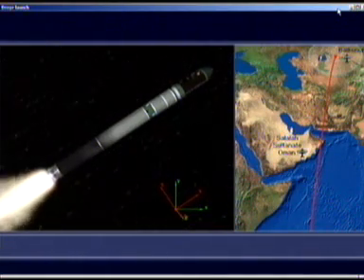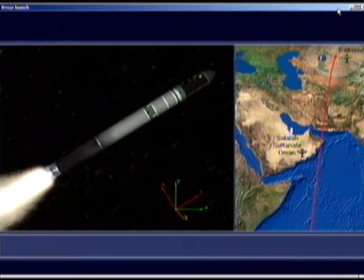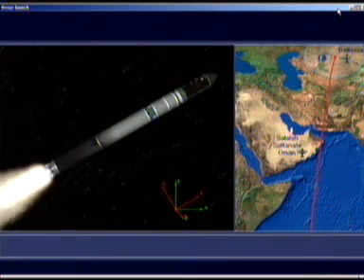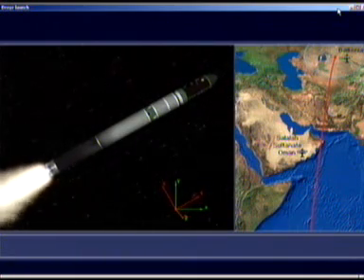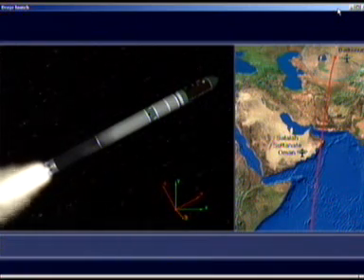It will reach about two and three-quarter kilometers per second, and an altitude of 60 kilometers before it burns out. We're tracking the vehicle from ground stations in Baikonur and Oman. We can see here on the right-hand side of the screen our trajectory.